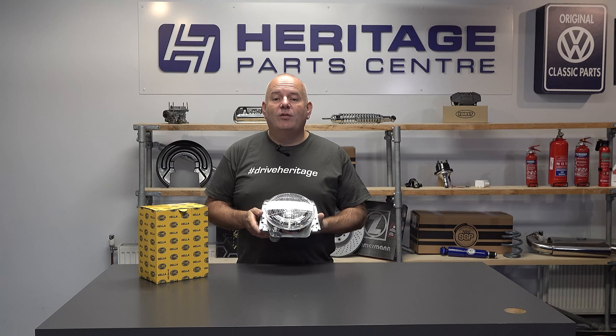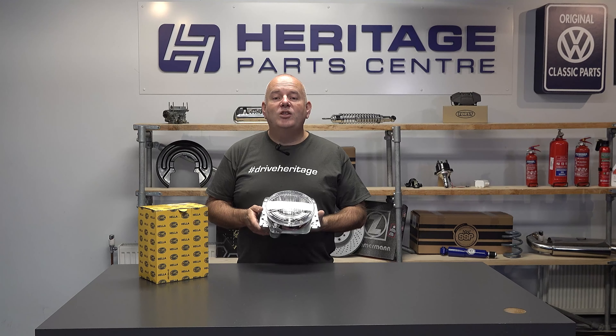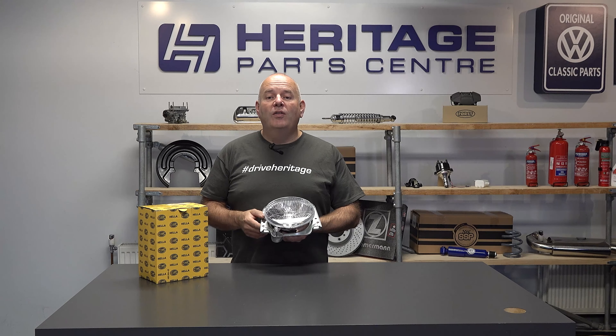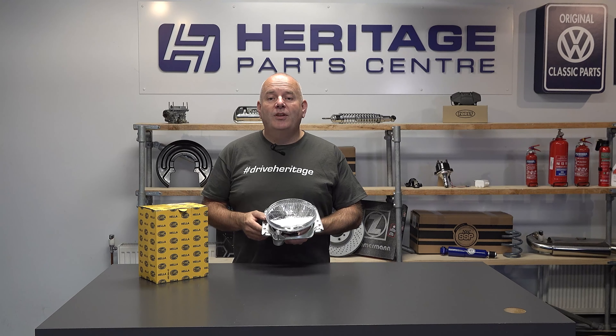We can supply these for right hand drive or left hand drive vehicles and the changing time for these is about 30 minutes, including the removal of the front grille. These will retain the original specification of your vehicle. For further information on these Heller replacement headlamps for the Golf Mark II, please see our website.